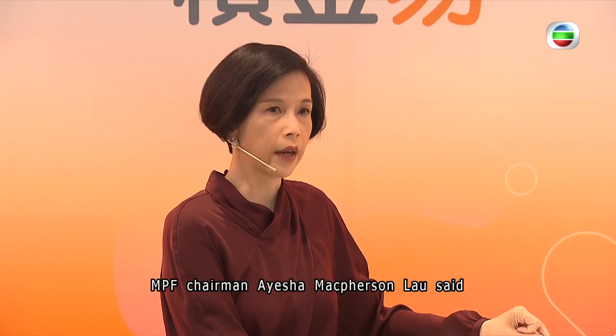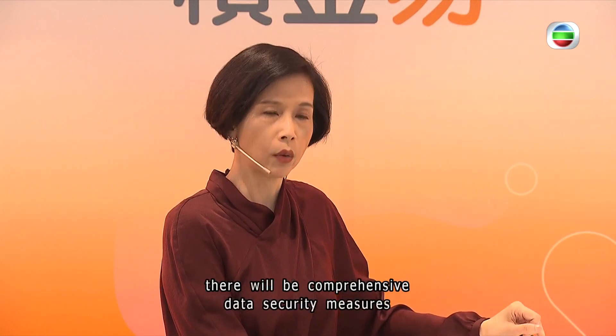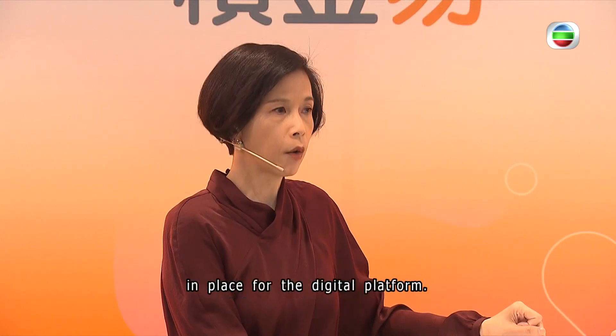MPF chairman Aisha McPherson-Lau said there will be comprehensive data security measures in place for the digital platform. Jacqueline, TVP News.